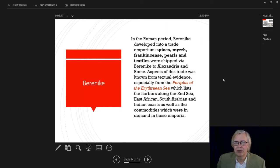In the Roman period, Berenice developed into a trade emporium, moving away from elephant use. From here they brought in spices, myrrh, frankincense, pearls, and textiles, all shipped overland to the Nile, up to Alexandria, then loaded on ships to Rome. We know aspects of this trade from textual evidence — a tome called the Periplus of the Erythraean Sea, now dated to the first century AD, which lists various harbors along the Red Sea, the East African coast, the South Arabian coast, and the Indian coast, as well as commodities in demand at each trading center.